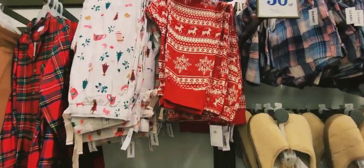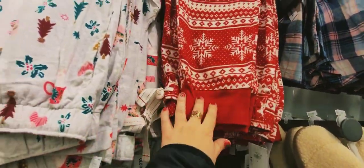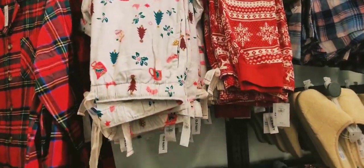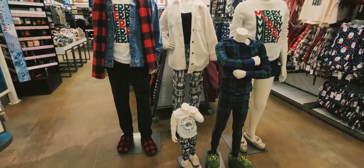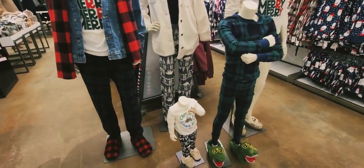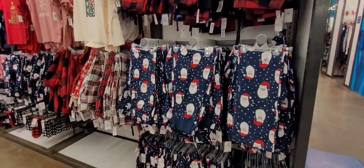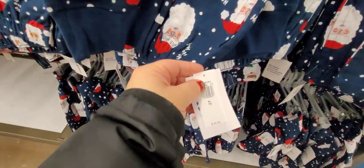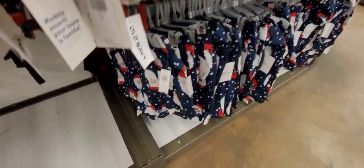We get to these printed pants — 30% off, regular price $34.99, a good deal. Look at the cupcakes and ornament patterns! These pajama sets are super cute. They come in different colors for $34.99, with matching shorts available for $24.99.